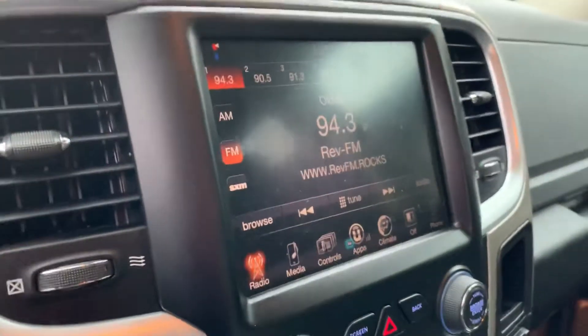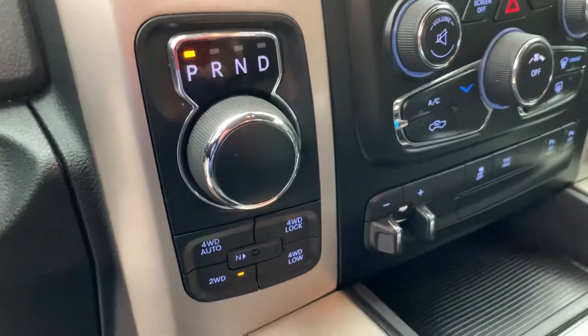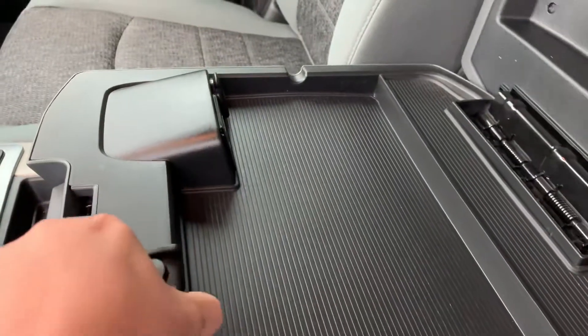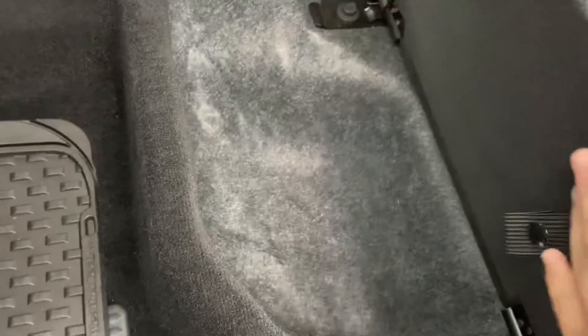Big screen with all the Dodge apps. Trailer brake control right there. Console. Got your USB chargers right there. Of course, mats in the back as well. Fold-up seating. Under-seat storage.